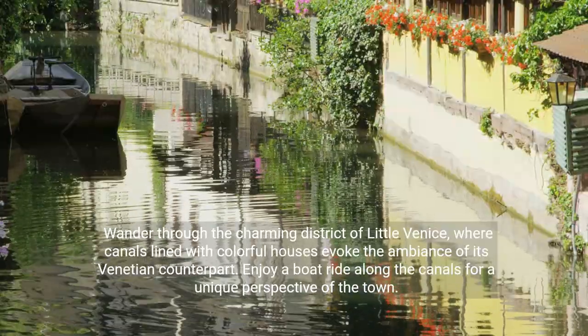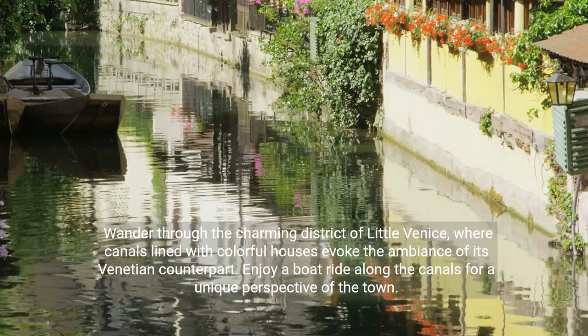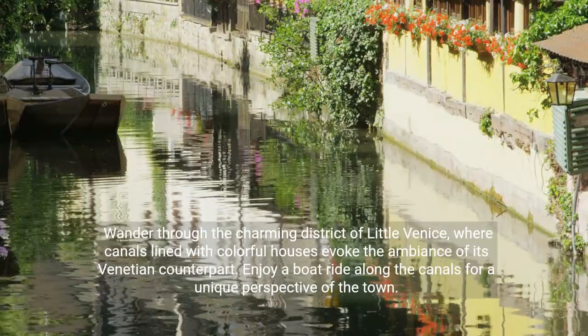Wander through the charming district of Little Venice, where canals lined with colorful houses evoke the ambiance of its Venetian counterpart. Enjoy a boat ride along the canals for a unique perspective of the town.